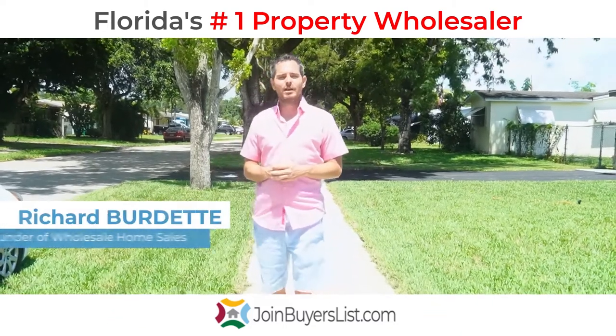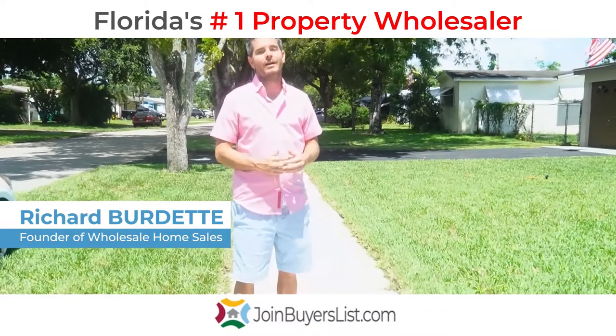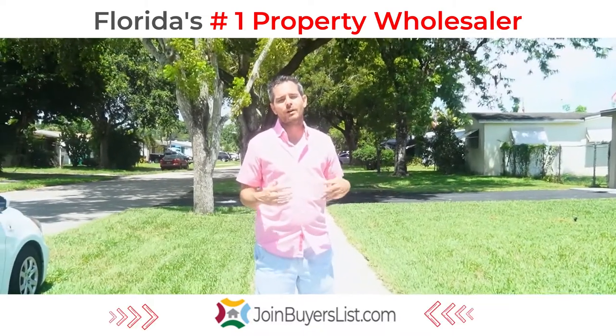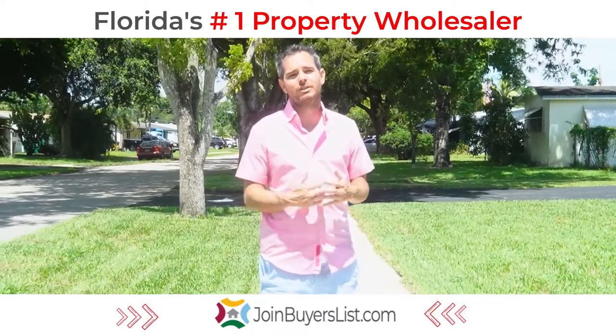Hey everybody, it is Real Estate Rich, South Florida's number one property wholesaler and real estate services provider. I'm out here in Cooper City, Florida in Broward County, a city with one of the best reputations and one of the best education systems.